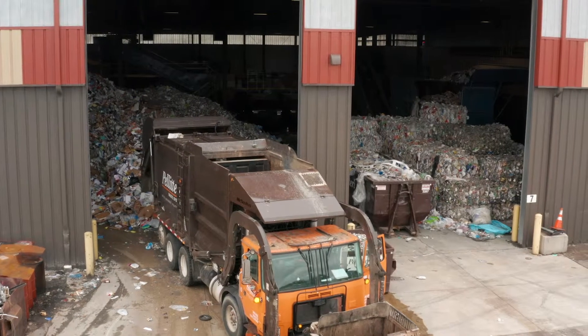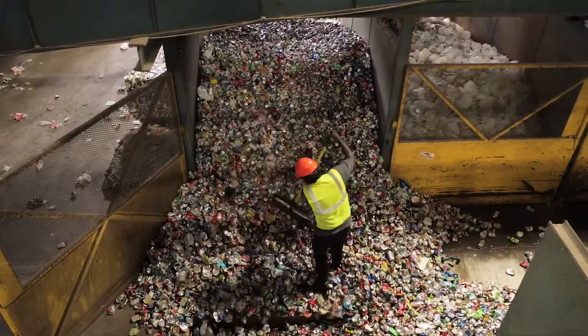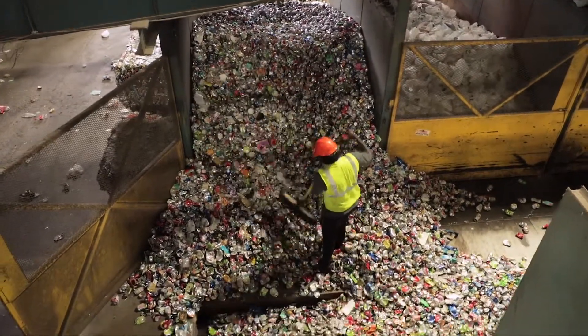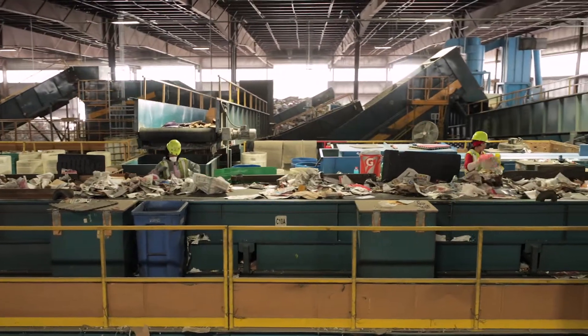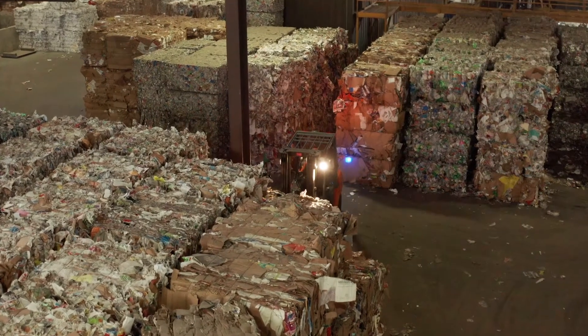Have you ever wondered what happens to your recyclables after they're collected from your home or business? Please enjoy watching how Pelletary Waste Systems separates and prepares your recyclables so they can be shipped to end users to be made into new products.